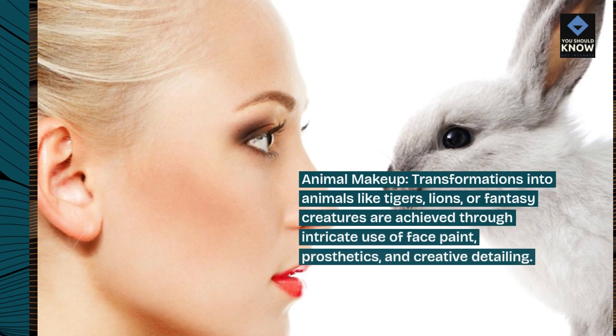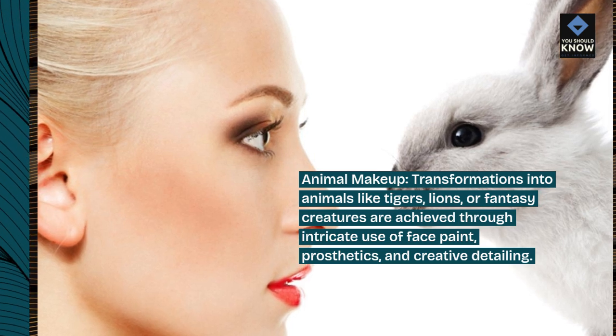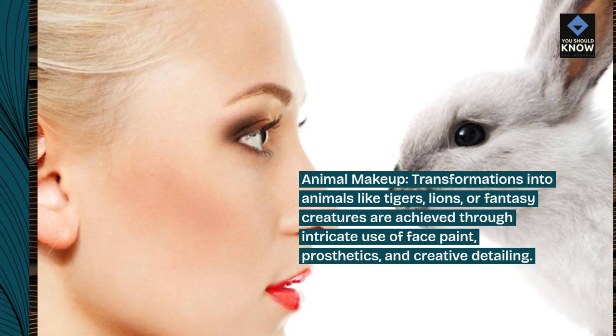Animal makeup: transformations into animals like tigers, lions, or fantasy creatures are achieved through intricate use of face paint, prosthetics, and creative detailing.